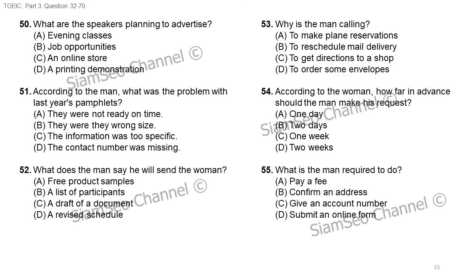Questions 53 through 55 refer to the following conversation. Hello, I'm calling because I'd like to temporarily stop my mail delivery. I'm going to be out of town for the next two weeks. Certainly, we can hold your mail here at the post office for you, but you'll need to put in your request at least a day before you leave. That sounds great. Do I need to come into the office and complete a form? No, actually you have to submit the hold mail form on our website. Number 53: why is the man calling? Number 54: according to the woman, how far in advance should the man make his request? Number 55: what is the man required to do?